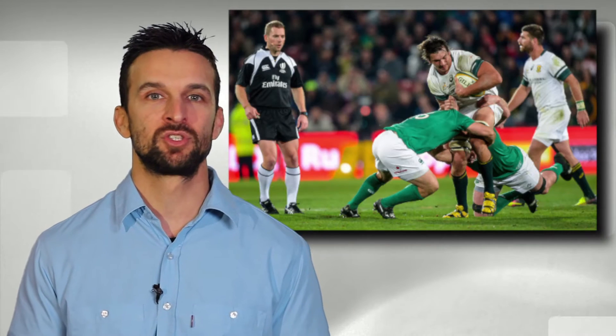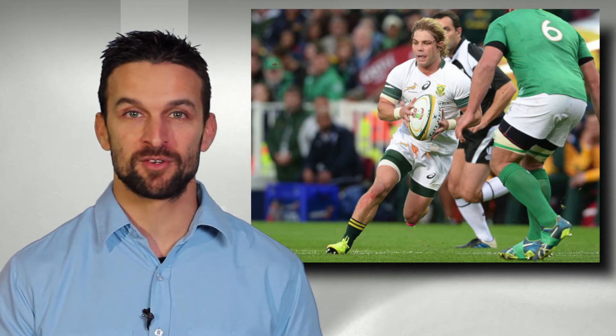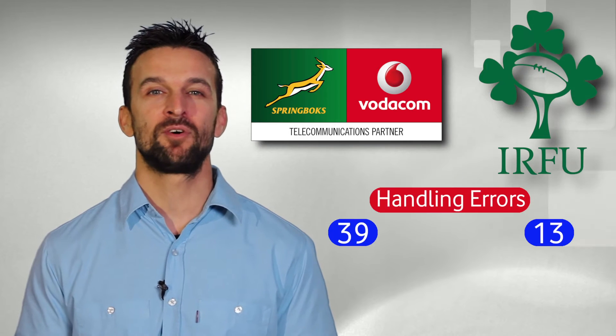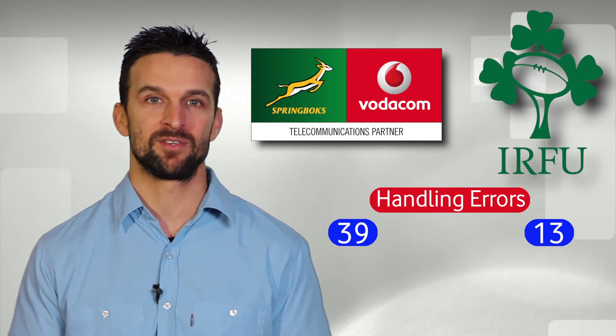To make matters worse, the Boks have complemented this poor ball-carrying technique with a predetermined decision to offload in contact. Floating a pop pass while riding a leg tackle over the gain line is what sparks tries, but forcing the ball out while going backwards milliseconds before being dumped into the turf is what sparks tries for the other side. The Boks have made almost twice as many offloads as Ireland at a cost of three times as many handling errors.